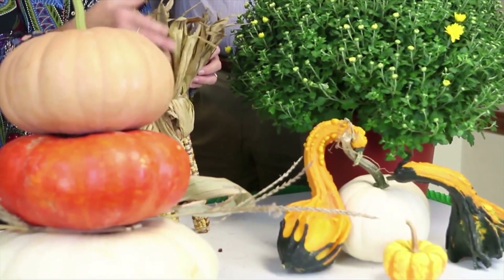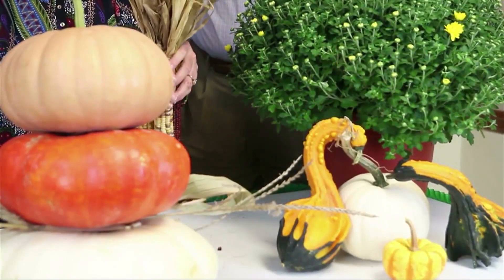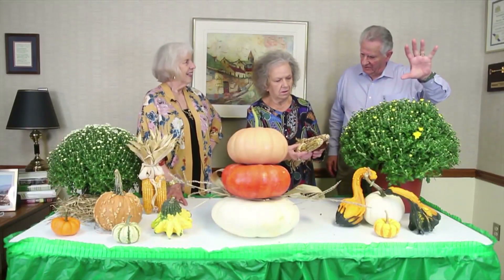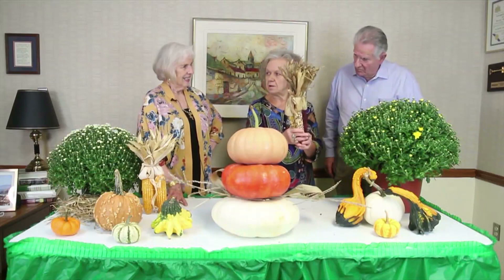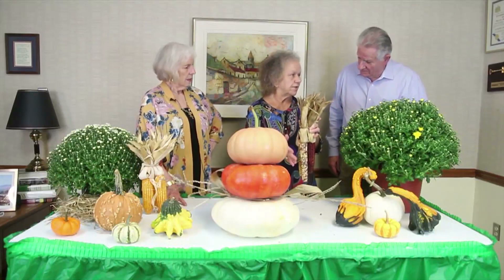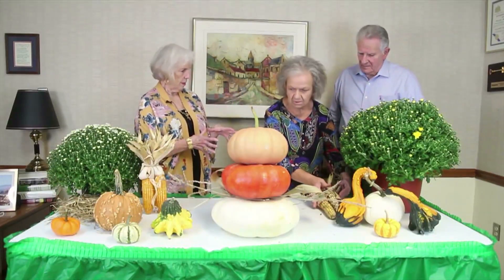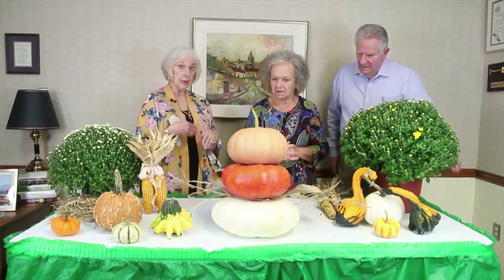This is real pretty — you separate the top on the Indian corn, put your bow there, and put it on your door. It'd be good to isolate it at your front door. And you can spray these with hairspray — it'll keep the weevils out of them for next year. Just spray them with hairspray, then store them. So they're reusable — great buy, since you can recycle and reuse.